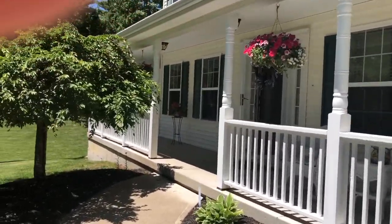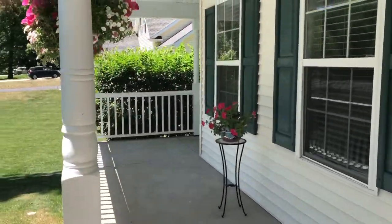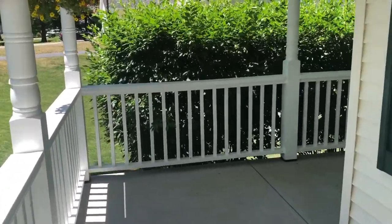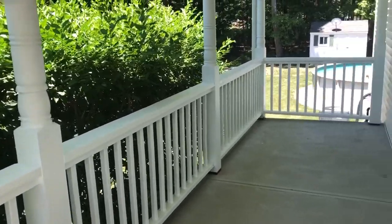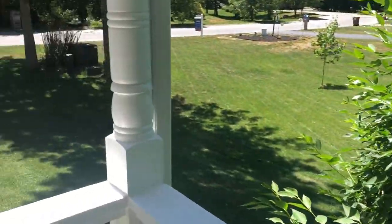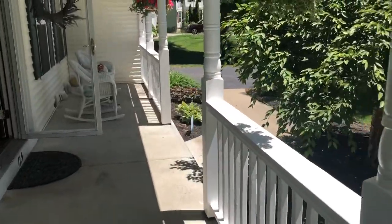The current owners are the original owners of the property and I was fortunate enough to be part of the build process with them. One of the nicest features is the big wraparound porch with a view overlooking the backyard and swimming pool. The landscaping is very mature and lovely, with minimal work required.